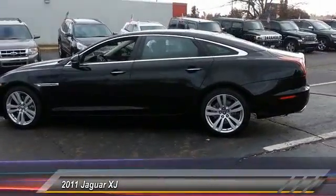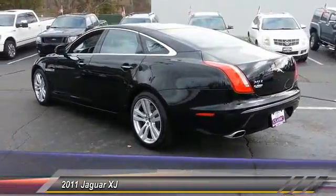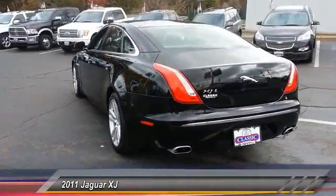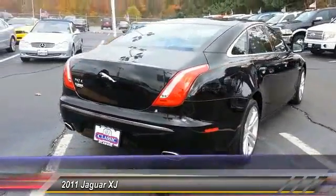This vehicle has less than 35,000 miles. Here are some of this vehicle's great options: backup camera, Bluetooth, HomeLink garage door opener, four wheel ABS, and front and rear floor mats.